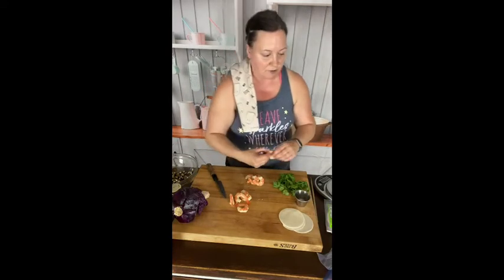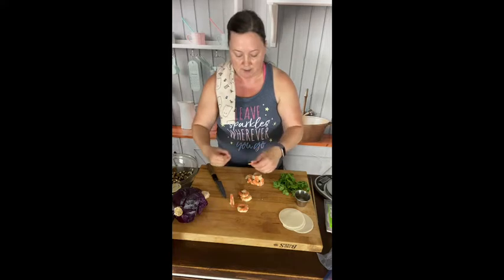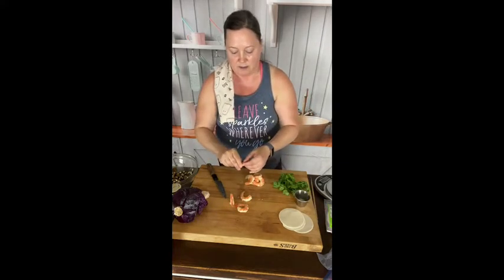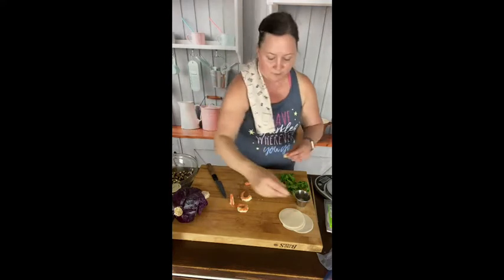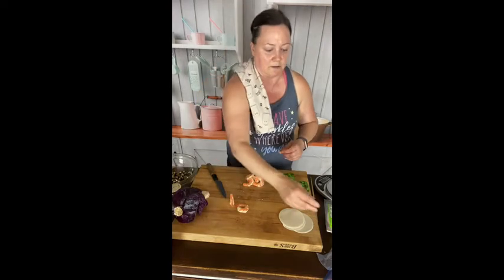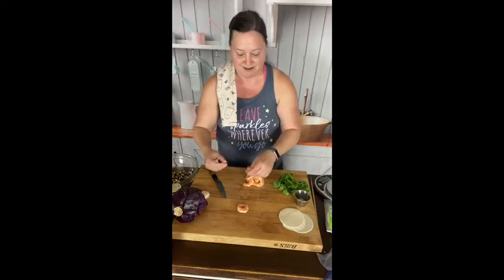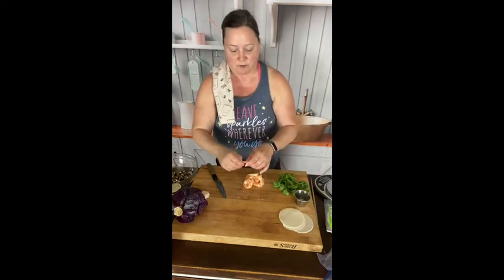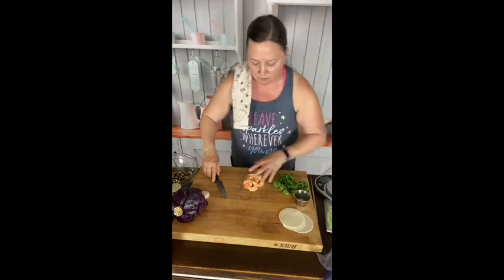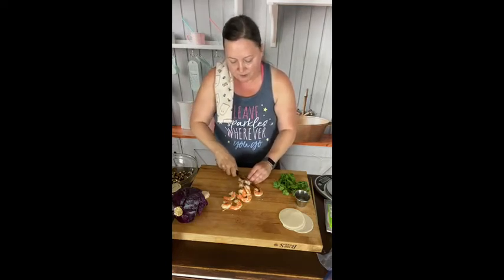It's July 1st — new year, new you. This year has seemed like forever and fast at the same time. I was telling my sister I was just looking at my PTO — I've clocked out early several times and I've only had 16 hours of PTO and it's July 1st. I have like 23 vacation days to take until the end of the year. You're gonna want to chop this super fine.